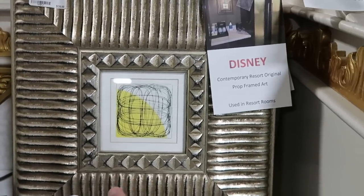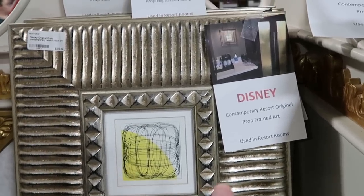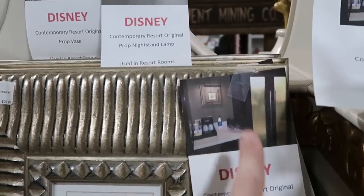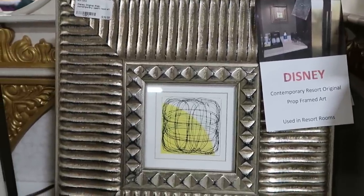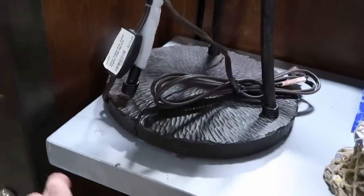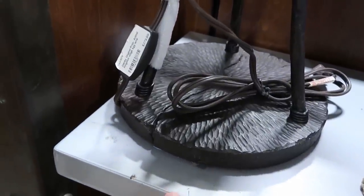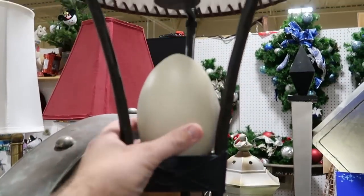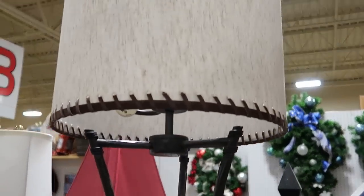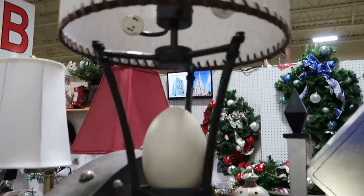Also some artwork that was used above the kitchen at the Contemporary Resort for $39.99. If you've ever stayed at Disney's Animal Kingdom Lodge, this is one of the egg lamps for $279 — you actually have the egg right there, and these are in pristine condition. That is really neat.